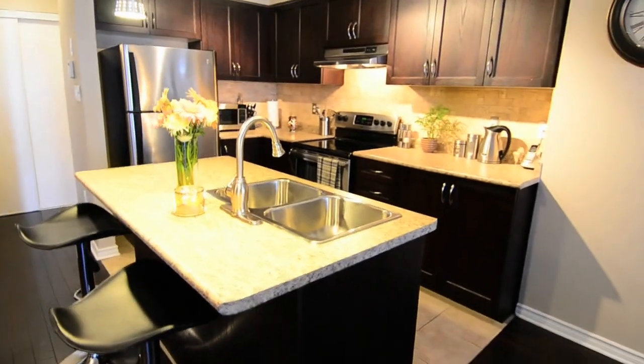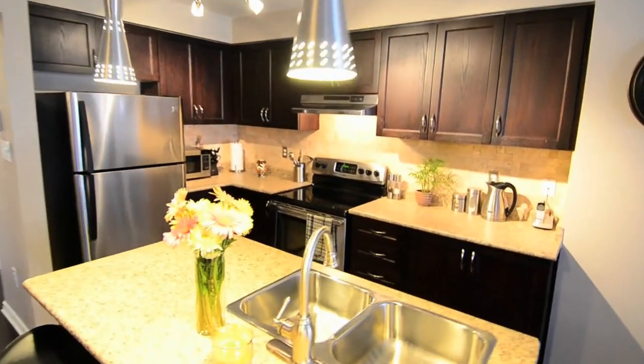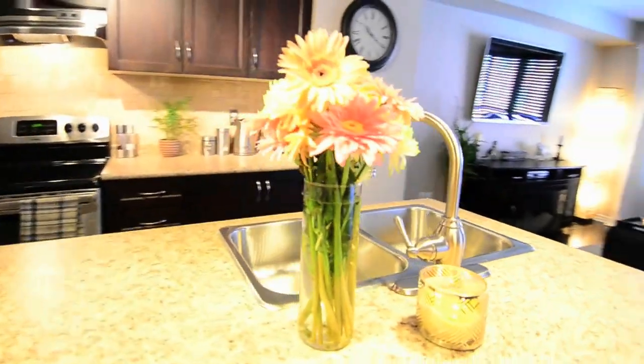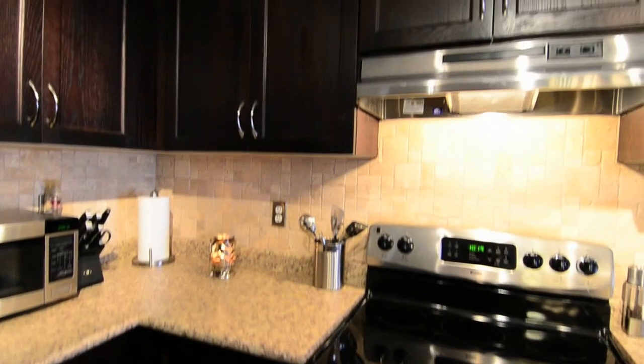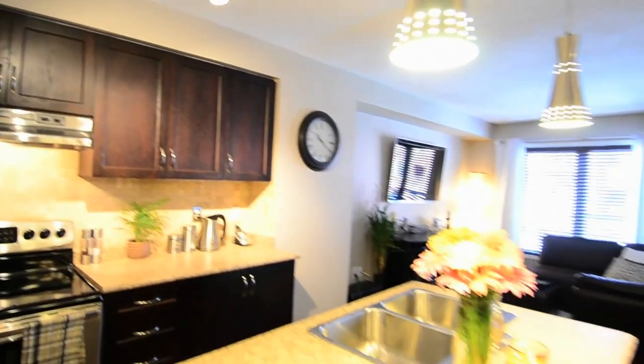A centre island with breakfast bar and a dual stainless steel sink with upgraded faucet adds additional workspace to the kitchen area. The tumbled marble backsplash and deep tones of the upgraded cabinetry complement the modern sleekness of the stainless steel appliances and overhead lighting.